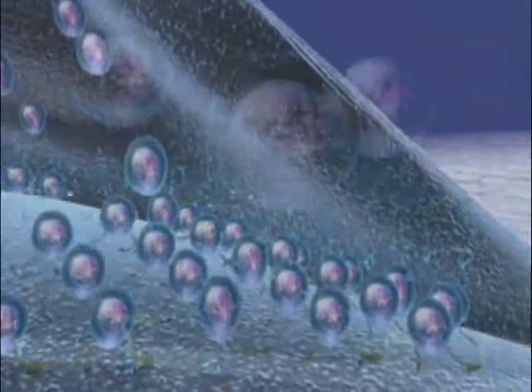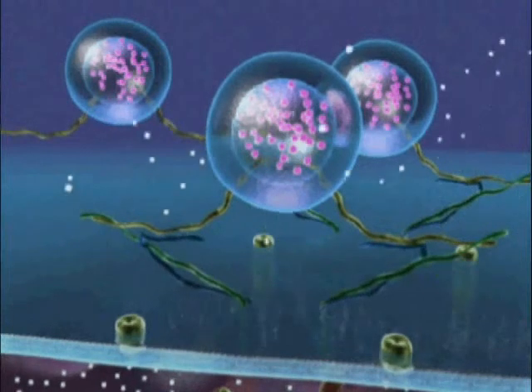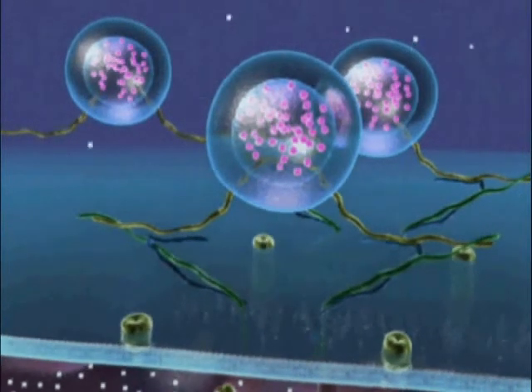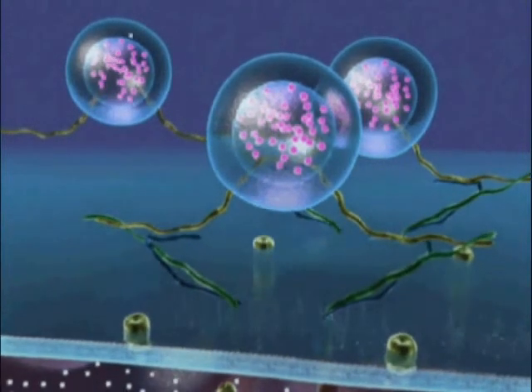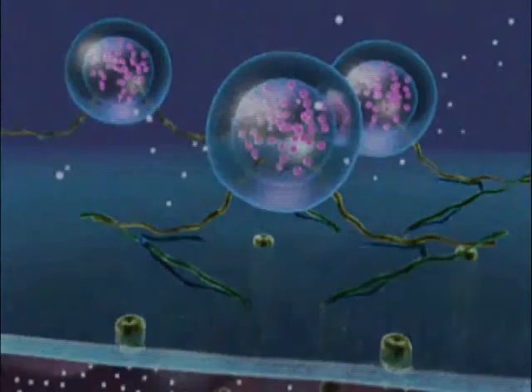Acetylcholine molecules remain entrapped within the synaptic vesicles. Proteolytic cleavage of the SNARE proteins by botulinum neurotoxin thus disrupts release of acetylcholine, leading directly to denervation and muscle relaxation.